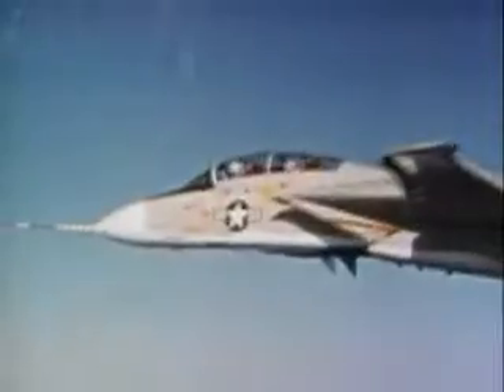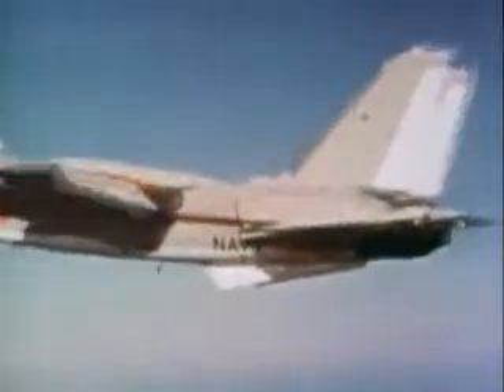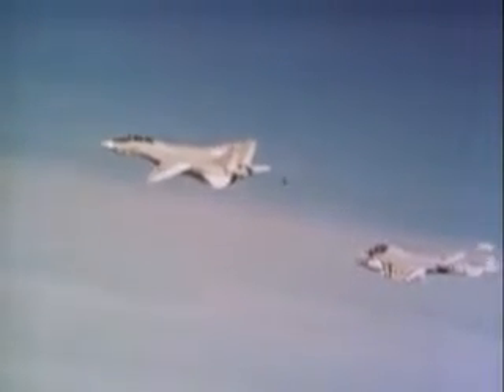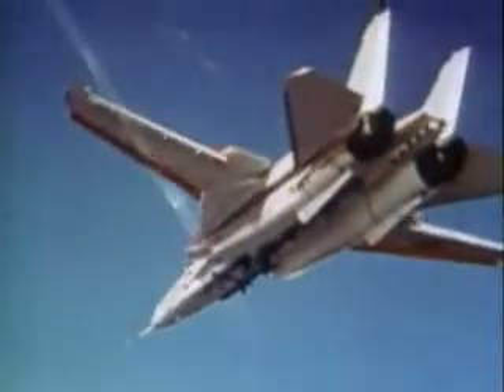Prototype number one had not been in the air long when its chase plane noticed what seemed to be smoke coming from the aircraft. In fact, it was hydraulic oil leaking under pressure. Within minutes, all of the control surfaces of the plane ceased to function as the pilots made their approach through the cold morning air.